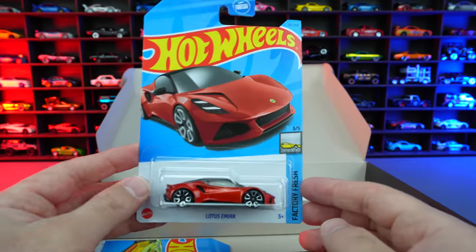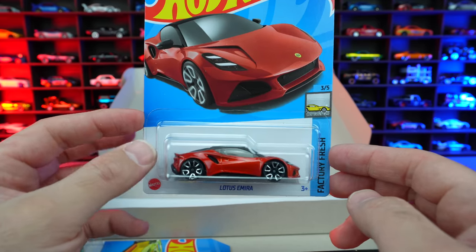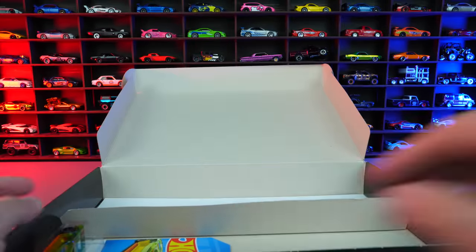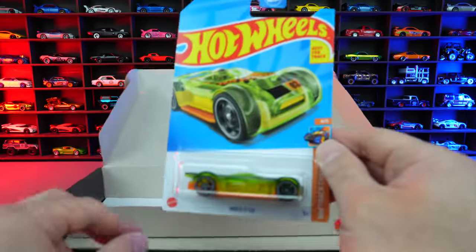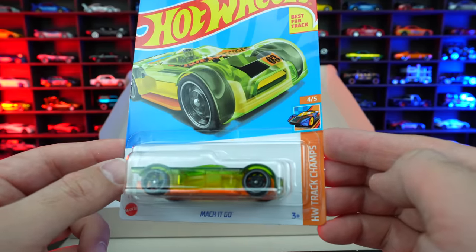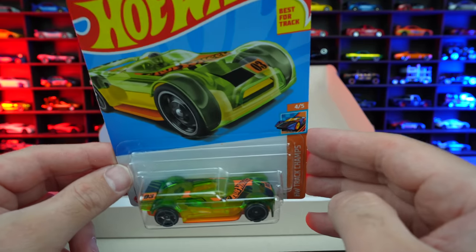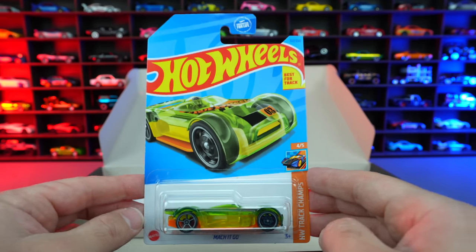Next up we do have the Lotus Amira from the Factory Fresh series — that's a nice new recolor. We've seen a few different recolors of that already this year. And then our last one in this case, we do have the Mock It Go from HW Track Champs — a nice fantasy car with a see-through color variation on it.